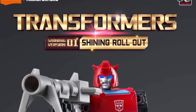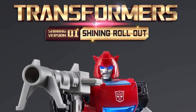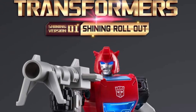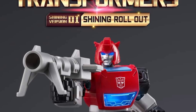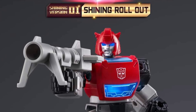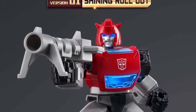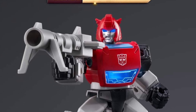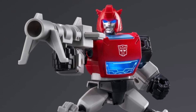Blocks Toys has revealed their upcoming new Cliff Jumper Shining Rollout. I actually have the Cliff Jumper from Blocks Toys that was part of Wave Number Two, so I'm assuming this one here is bigger by the looks of it, just a little bit more. Usually these figures from Blocks Toys model kits measure around four inches, so this one could be just a tad bit bigger.